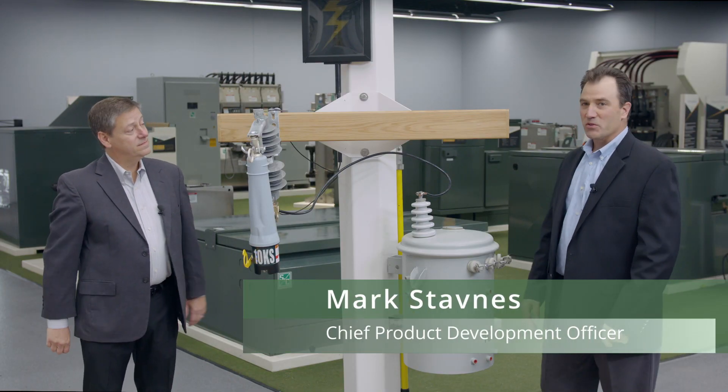Marshall, thanks for that demonstration. I'm Mark Stavnis, Chief Product Development Officer at S&C. I'm sure our viewers have some more questions on the VacuFuse 2 Self-Resetting Interrupter. For those of you watching, you're welcome to drop your questions into the Q&A portion of the chat. If we don't get to them now, we'll have a sales rep follow up with you. But let's start with some of our most common questions.